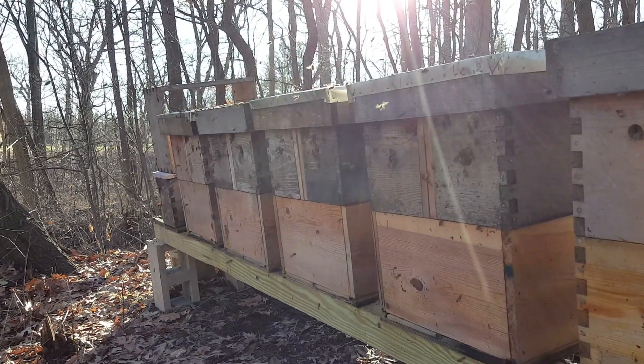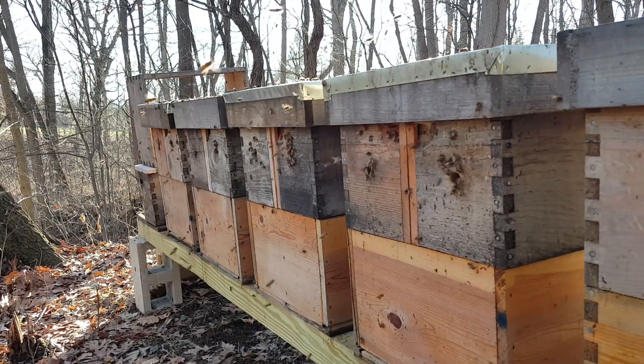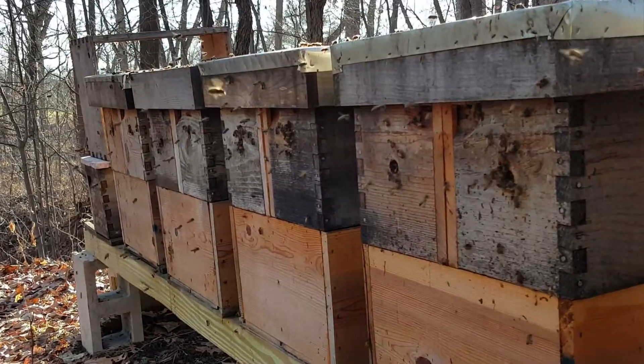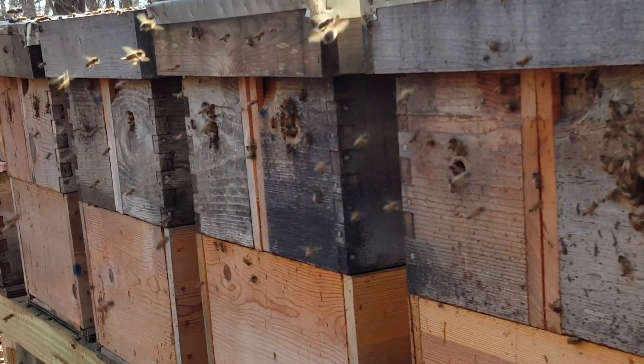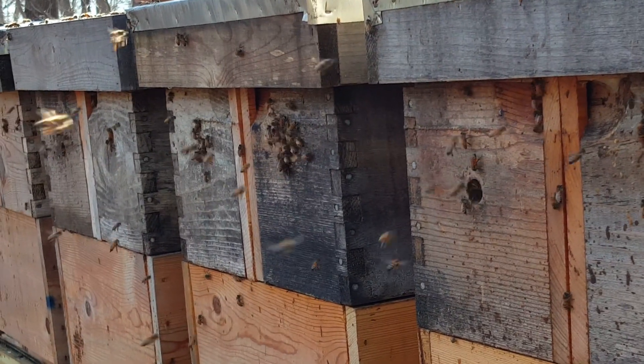They were coming out all over, pooping and having a good time, and that's what you like to see in January, February, March. You like to see one cleansing flight per month — that helps the bees keep their gut clean and keeps them healthy.